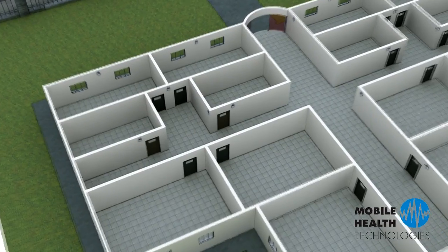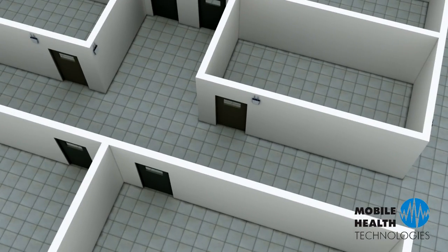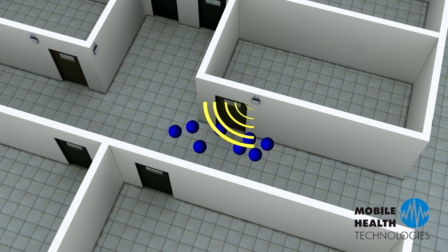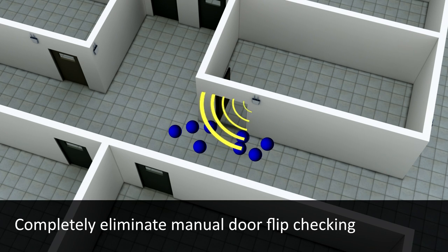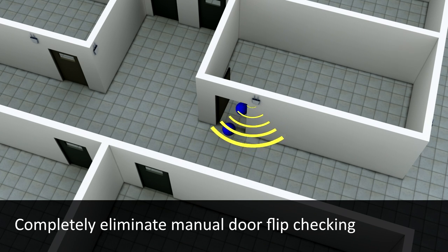With unique tags for employees or residents, access will only be granted to those who are allowed in certain areas of a facility. This ensures maximum security and safety for everyone involved. Door tags are also set up in common areas as well as individual residential doors. No longer will security have to walk the entire campus to check on door flips, because our reporting allows door checks to be conducted within seconds.